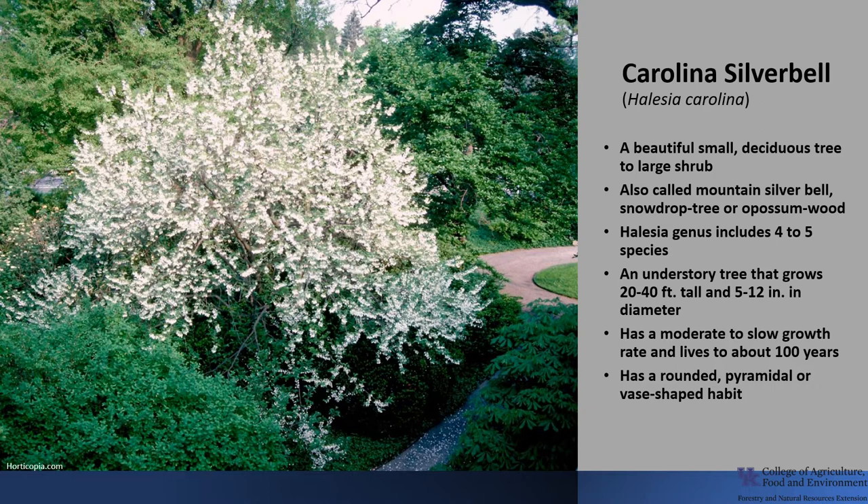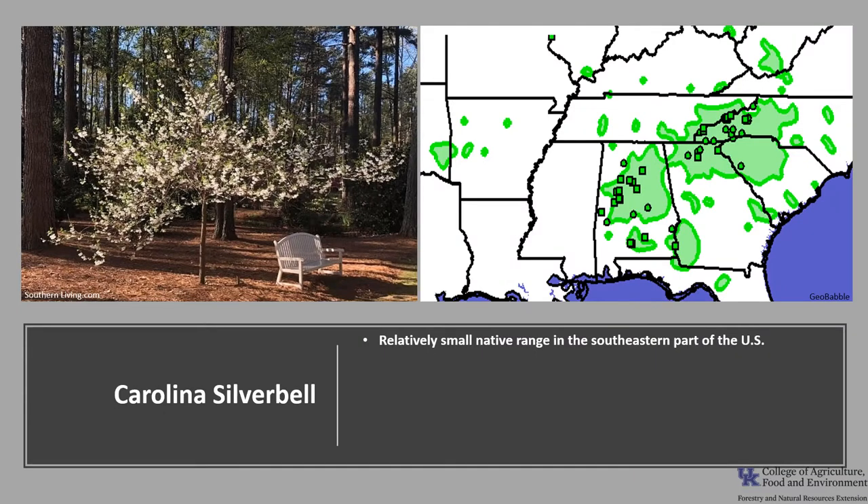This lovely tree has a rounded, pyramidal, or vase-shaped habit, and it makes an attractive ornamental landscape tree where it pairs well with azaleas or if planted against a background of large evergreens. Carolina Silverbell has a relatively small native range in the southeastern United States, from West Virginia to Florida to eastern Oklahoma. It can be found in far southeastern Kentucky, south-central Kentucky, and in small areas in western Kentucky.